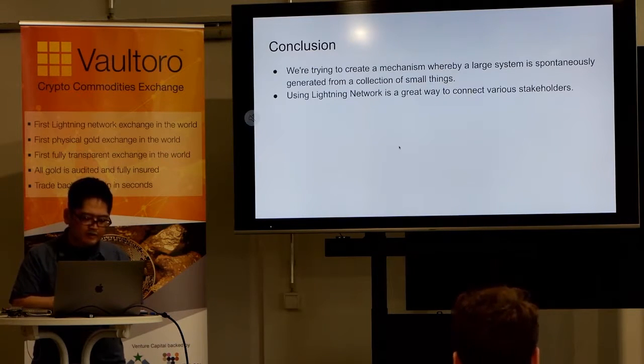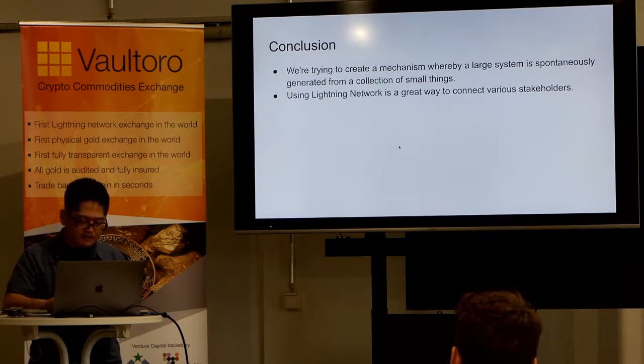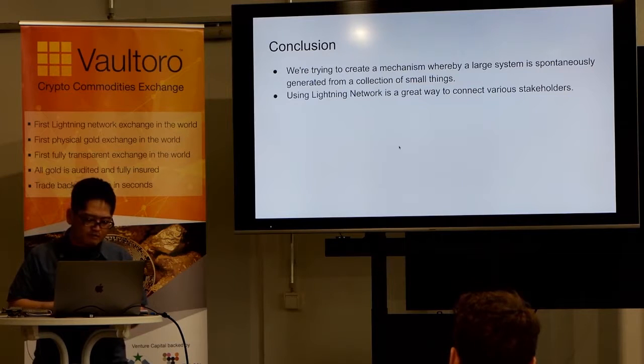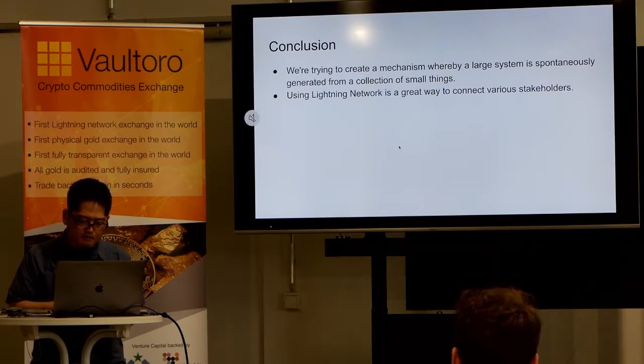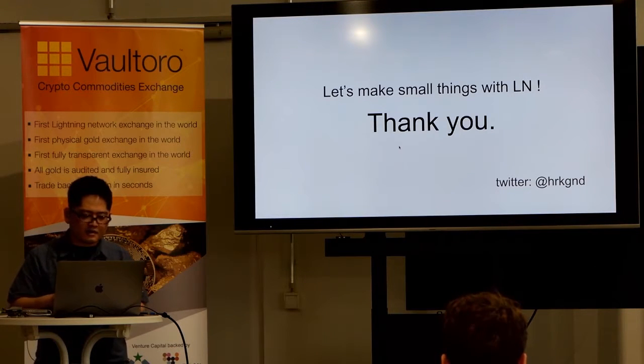Conclusion. We are not trying to tackle large IoT projects. We are trying to create a mechanism whereby a large system is spontaneously generated from a collection of small things and small entities. Using Lightning Network is a great way to connect various stakeholders. We think the protocol is the most important, so we research and develop it ourselves. It is the way in which things interact. Thank you.